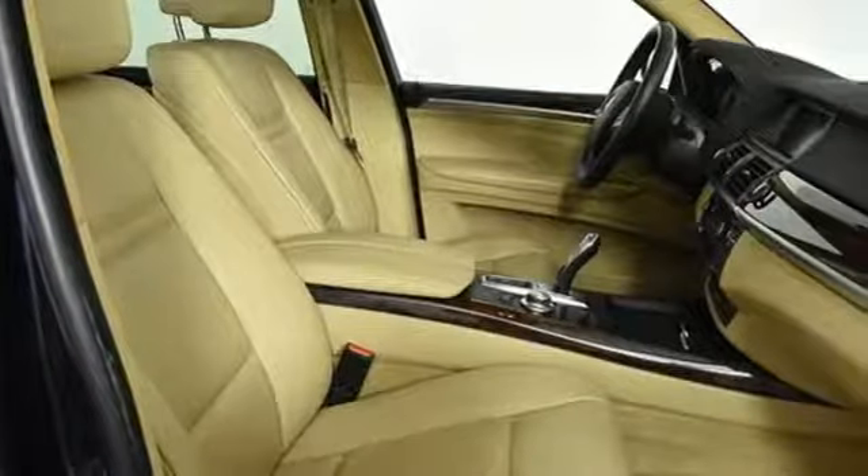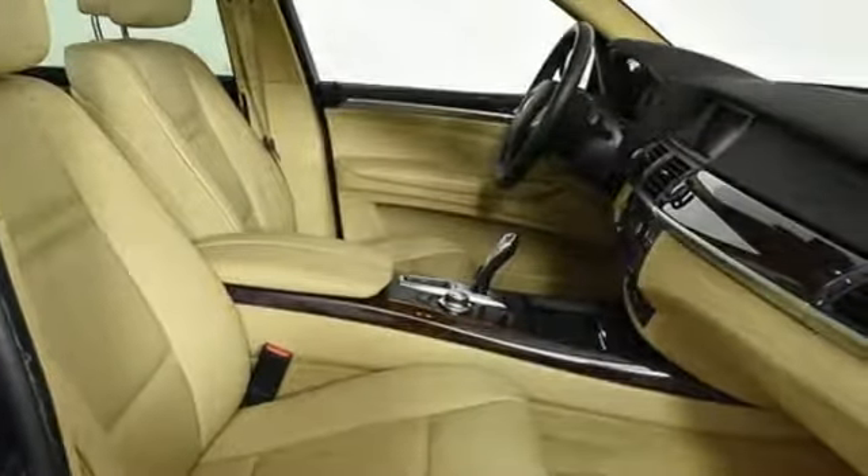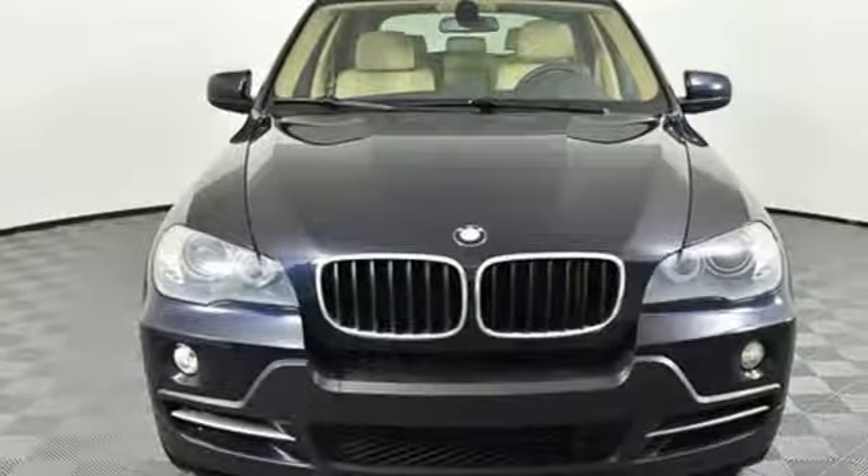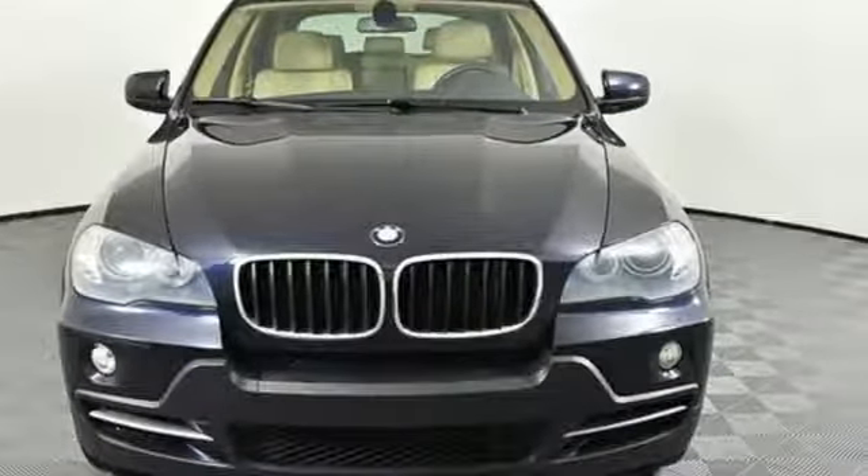Built for those who don't compromise on quality or driving pleasure. Built to be a BMW. If you've been waiting for the perfect time for a test drive, the time is now. Experience it today.